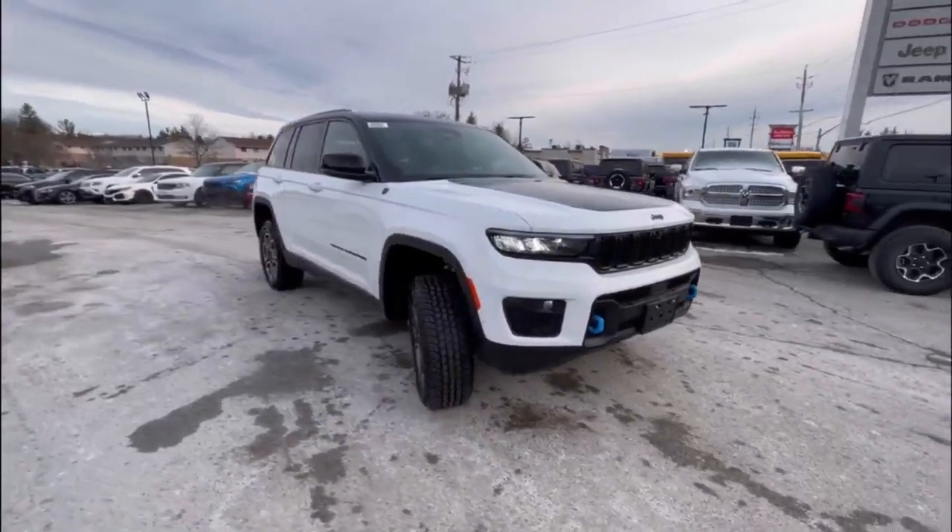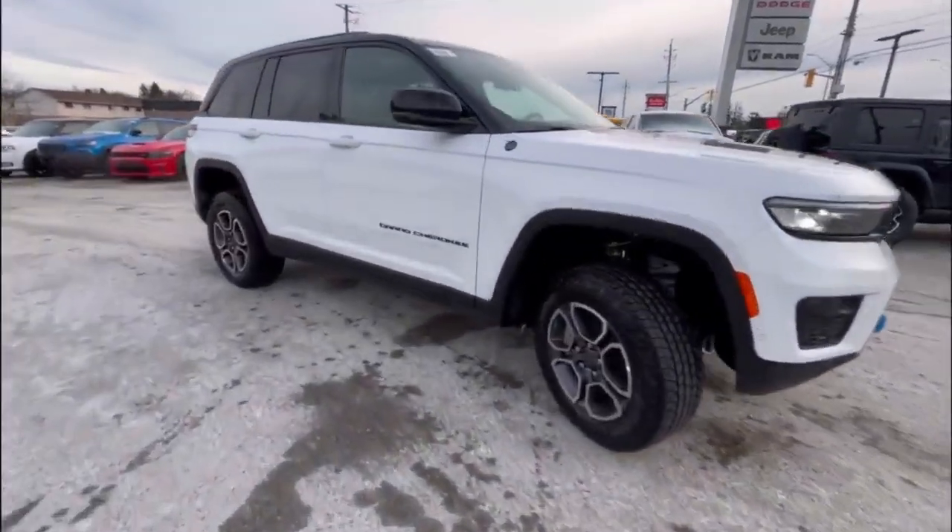This SUV is perfect for those that want a luxurious vehicle with off-road capabilities. And there you have it. If you're interested in this vehicle, send us an inquiry or give us a call at 519-686-1988.